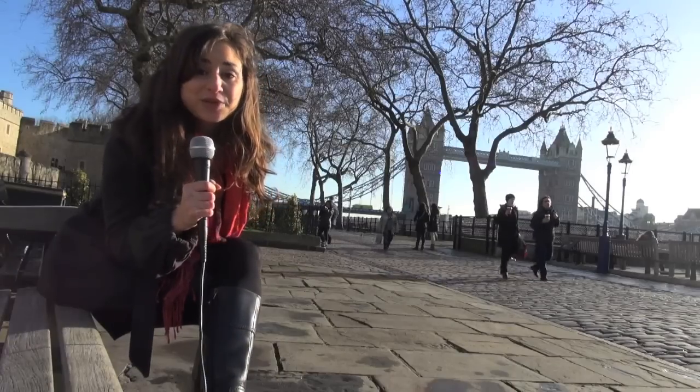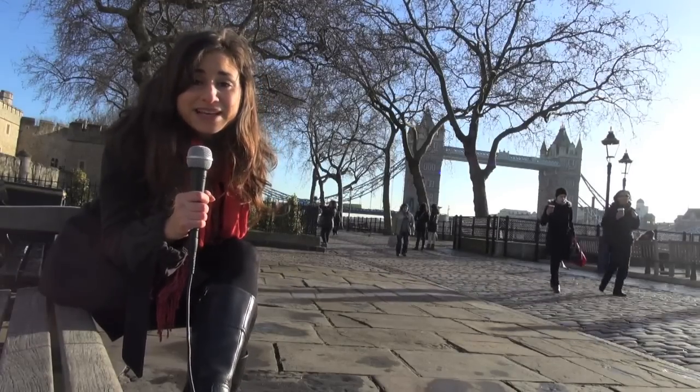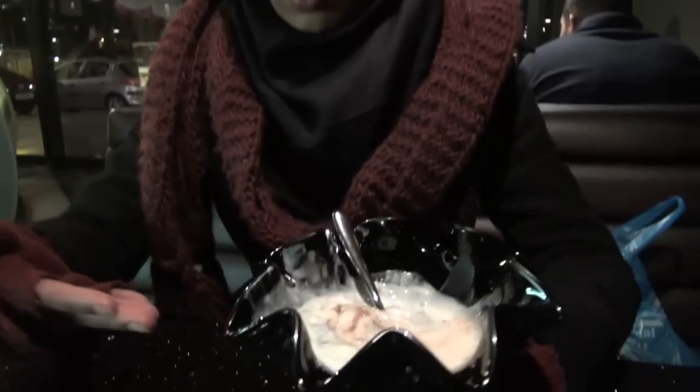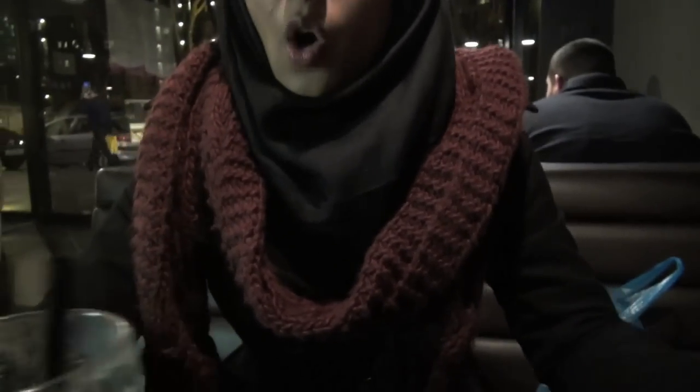Thanks for coming to London with me. We're definitely going to have to come back because there's tons more for us to see. You can come to London and do lots of random things — for example, have some melted ice cream or a smoothie, or you can even bump into random foreigners like this girl here.